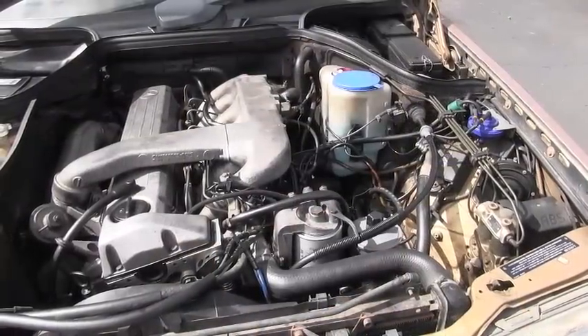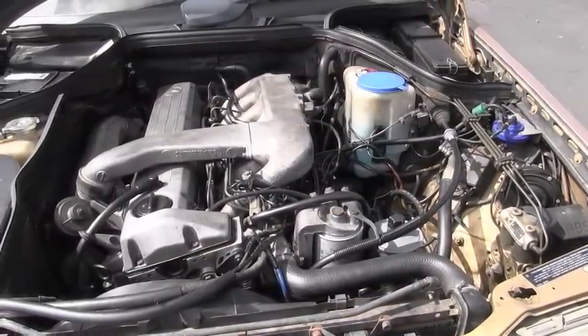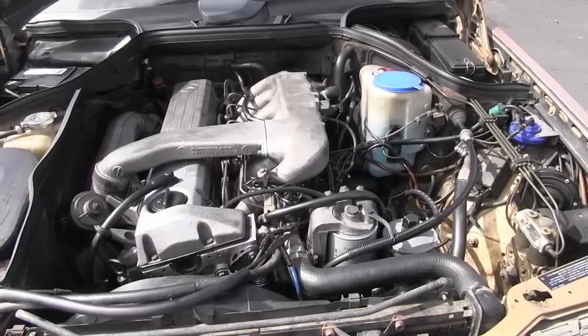One of the problems we have to take care of is that the engine, when it runs, has a ticking, clicking, or knocking noise. There is basically no valuable history from the previous owners.